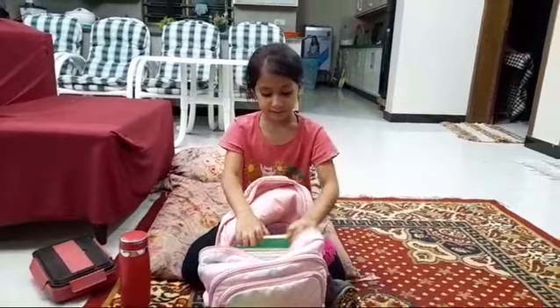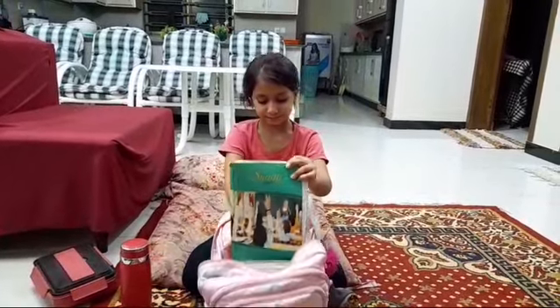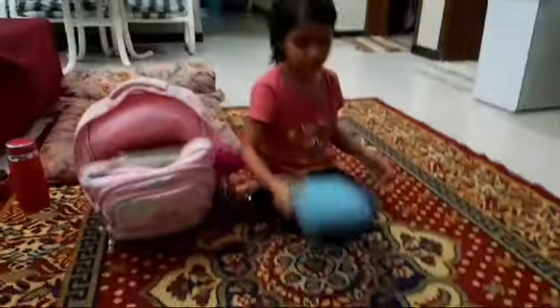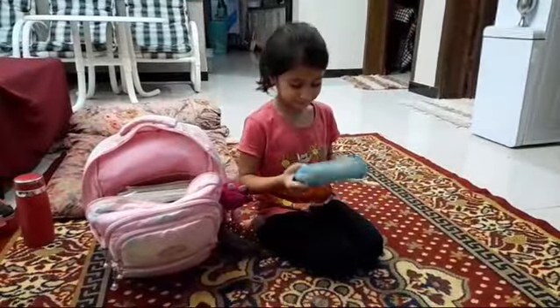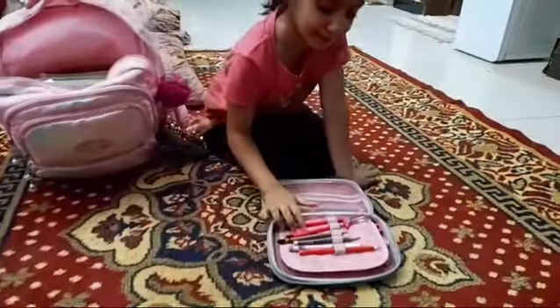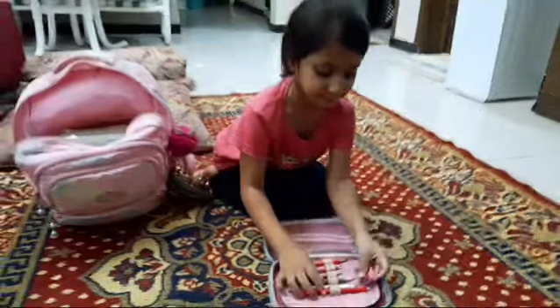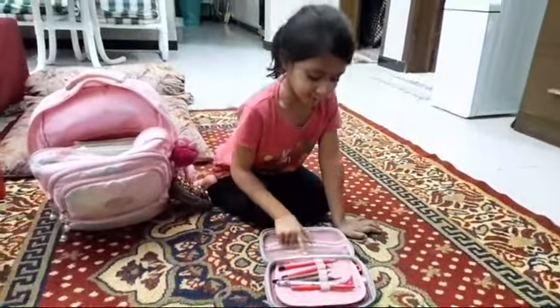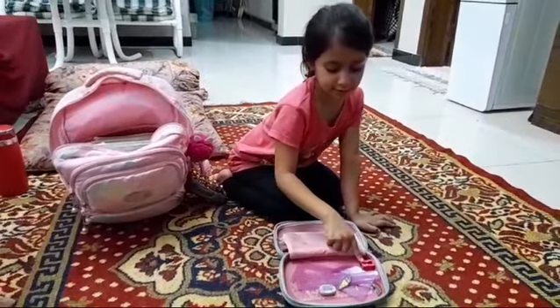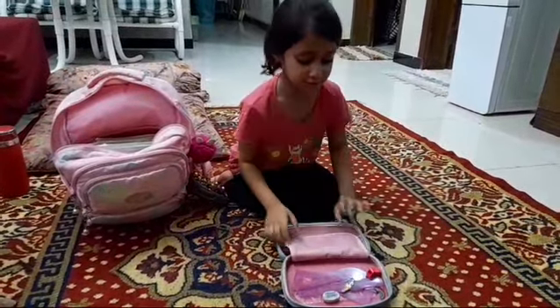Then I put a register, and I put my pouch. So I'll show you what I put in my pouch. I put some pencils — six pencils. And some colors. Then scissors, eraser, sharpener, and some stickers.